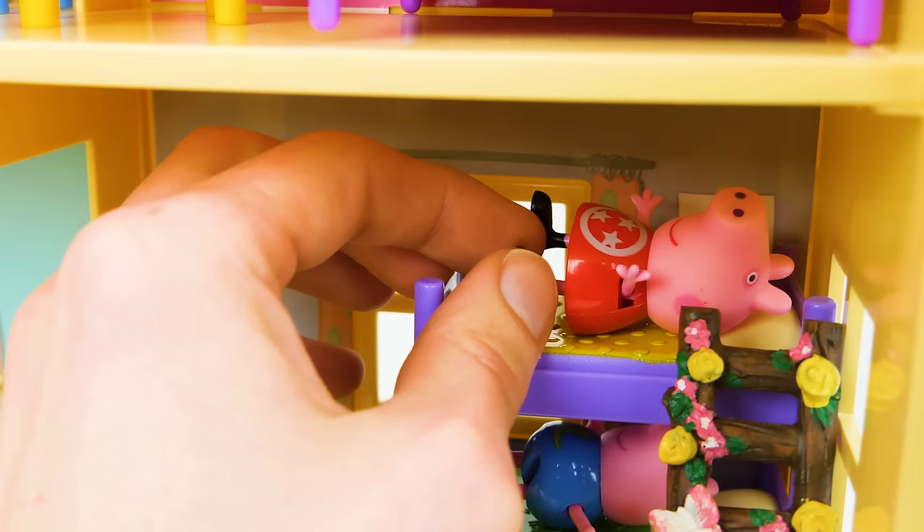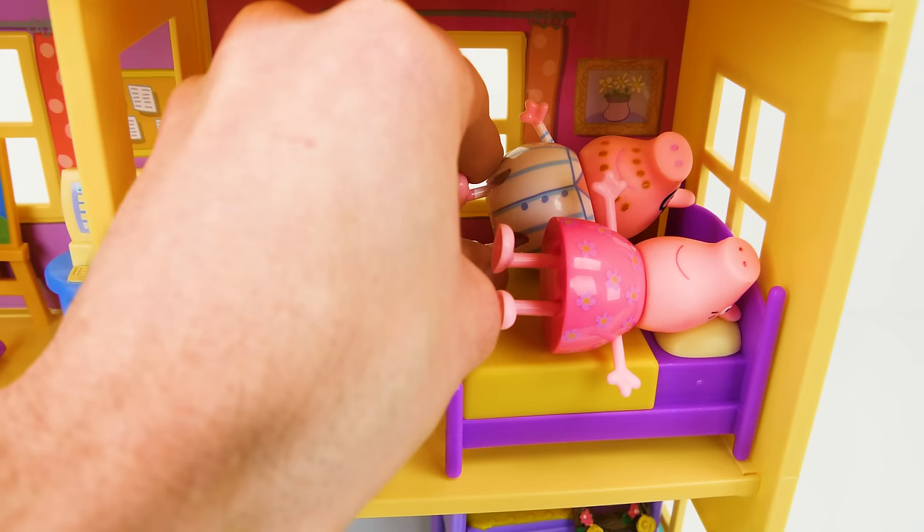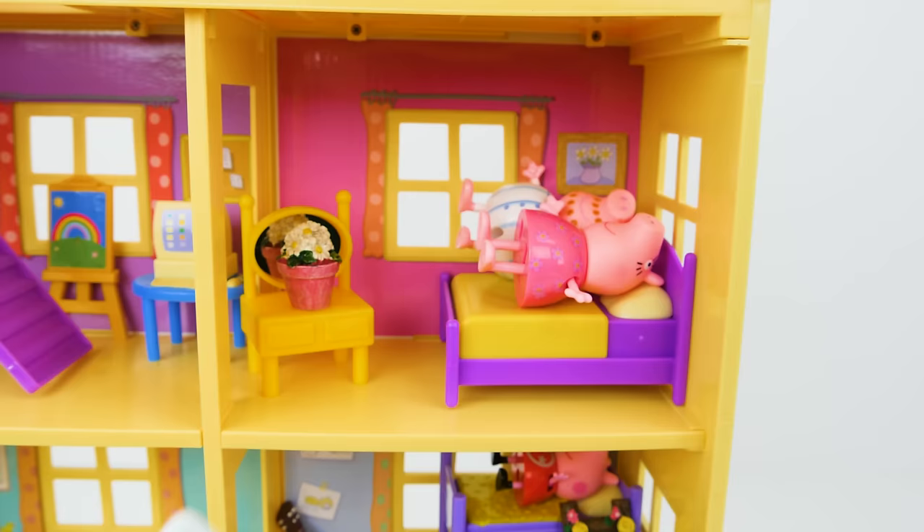See you later, Zoe. Good night, Peppa. Good night, George. Night. It's great to finally have a bed all to ourselves. Yes, but where has Kitty gone?